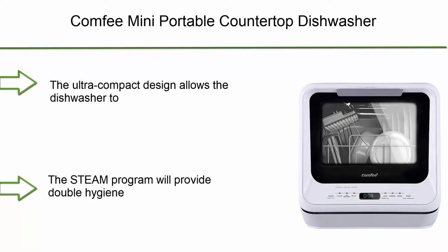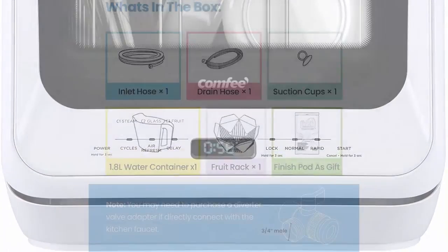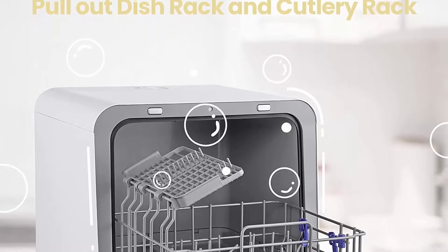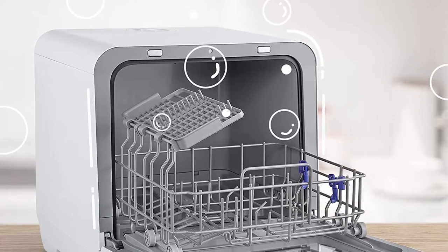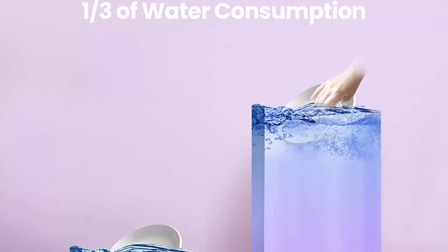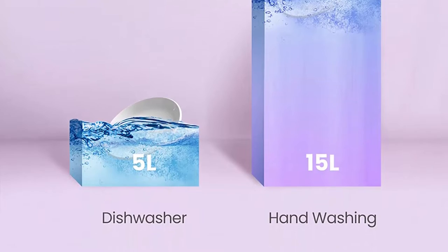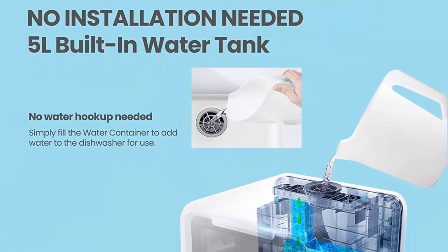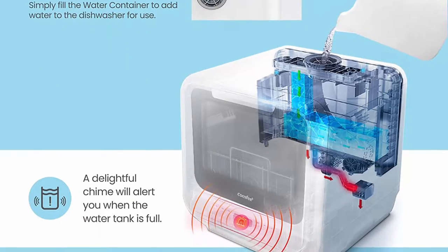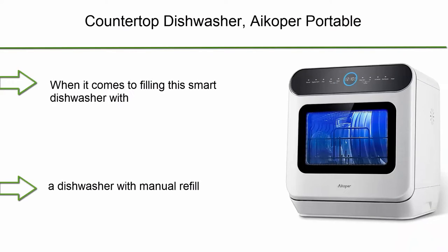Top 9: Comfy mini portable countertop dishwasher with 5-liter built-in water tank, no installation required. Features baby care, glass, and fruit wash for small apartments, dorms, and RVs. Free installation — add water manually to the 5-liter built-in water tank. Can be placed anywhere without connecting to tap water, or hooked to the kitchen faucet with the included water hose adapter. Ultra compact design washes 30-plus items, max 10.5-inch plates, while occupying very little space. High temp steam wash provides double hygiene protection, including 162°F rinsing and max 192°F steam, ideal for baby dishes and baby bottles.